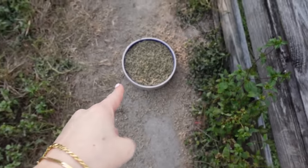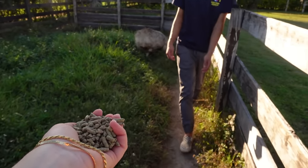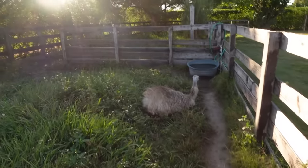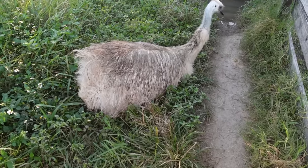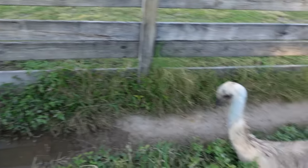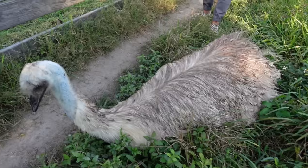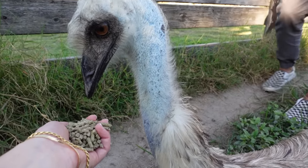We're going to grab a handful of their food and see if we can hand-feed them. Here we have Ghost, and Shadow is right over there — the sun is kind of blocking him. We're going to try to feed Ghost. He's very sweet, while Shadow is kind of skittish. You can see how Ghost just laid down for us.